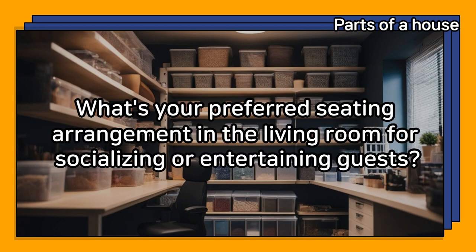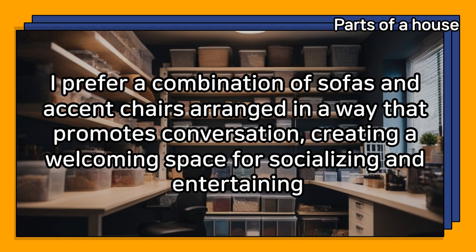What's your preferred seating arrangement in the living room for socializing or entertaining guests? I prefer a combination of sofas and accent chairs arranged in a way that promotes conversation, creating a welcoming space for socializing and entertaining.